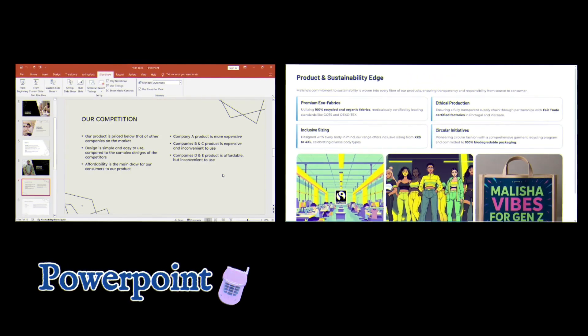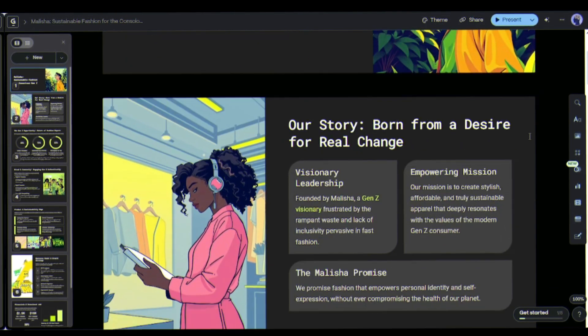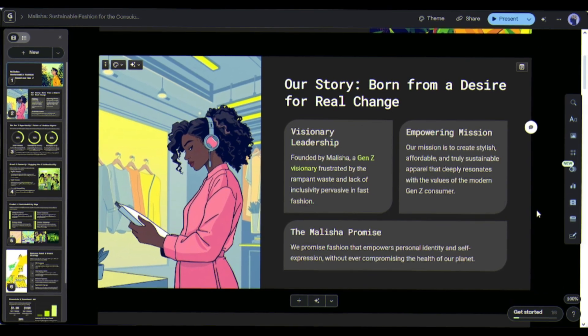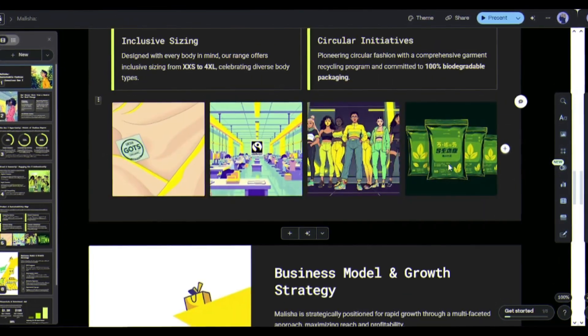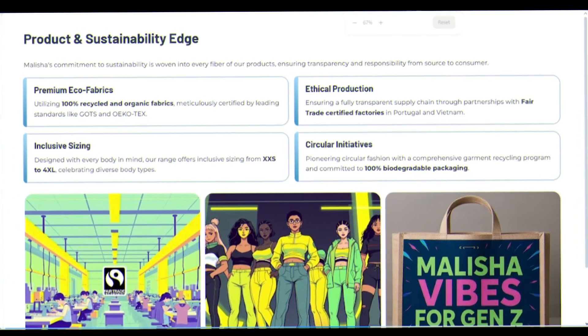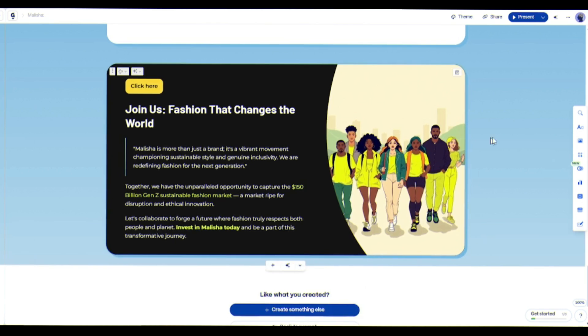PowerPoint takes three hours, looks outdated, creates snoozefests. Gamma takes three minutes, looks professional, keeps people engaged. If PowerPoint is a flip phone, Gamma 3.0 is the iPhone. I used Gamma for real work — in 10 minutes, I had a startup pitch, a social media plan, and a client proposal. Total: 10 minutes. Not each — all three. And the results? More engagement, better feedback, higher conversions.